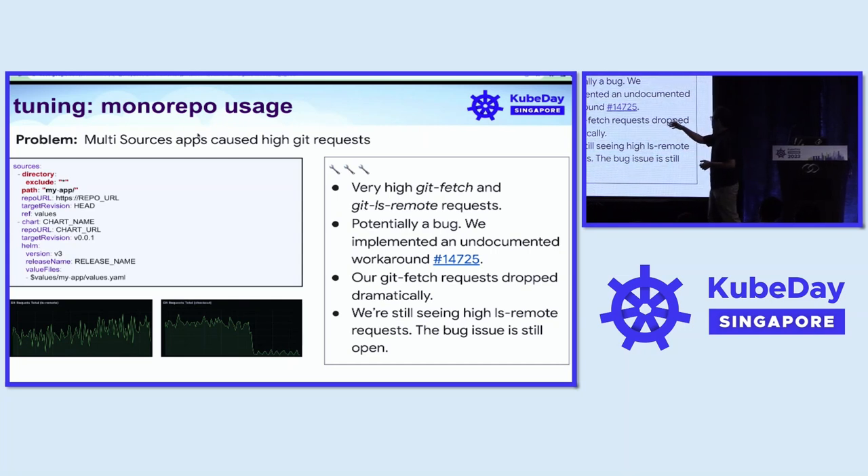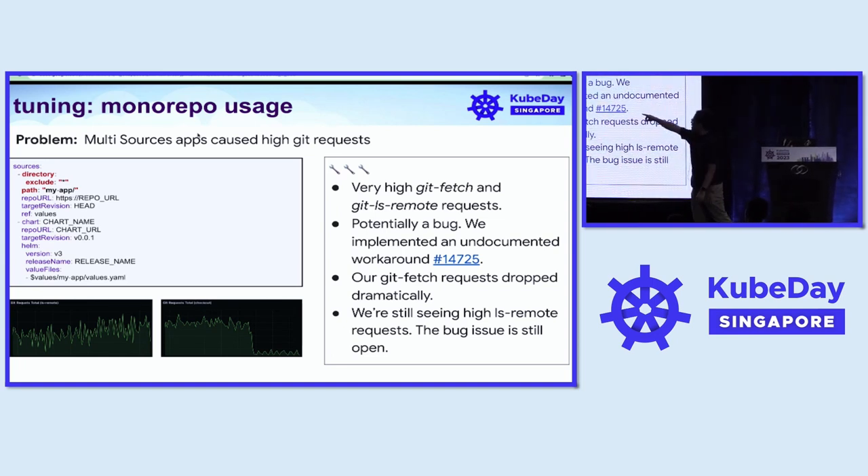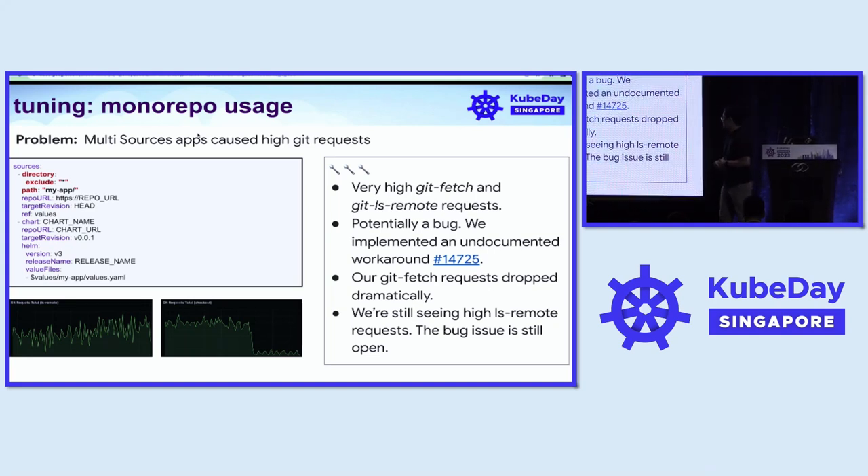This feature puts very high git fetch and git ls-remote requests, again putting pressure on our git infrastructure. We investigated it and found this was potentially a bug in ArgoCD. We discussed it with the ArgoCD scalability group in the community and implemented an undocumented workaround — the red highlighted lines in the config. Right now it's an open issue, but in KubeCon US we brainstormed a solution with the maintainers and found one. The fix should be coming soon.